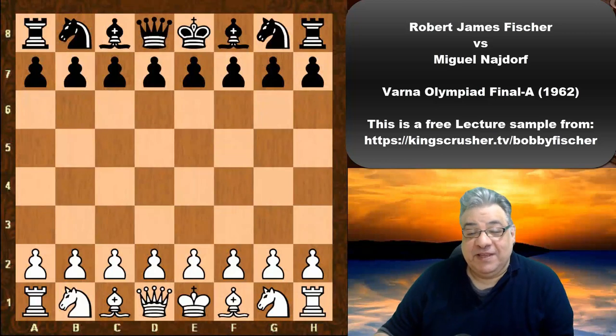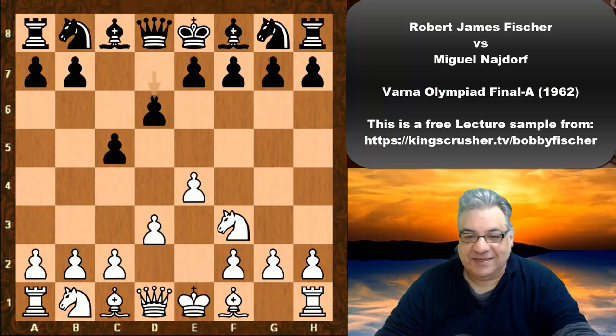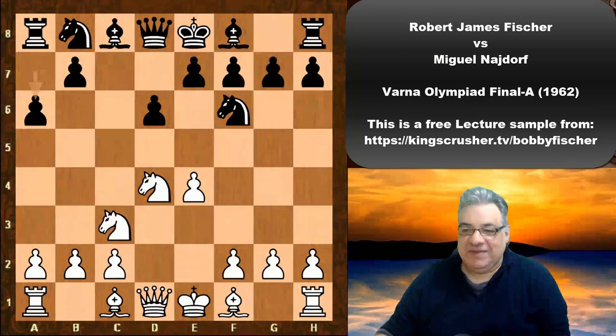In this lecture we see Bobby Fischer playing against Miguel Najdorf in the Sicilian Najdorf, and in fact we do even get a Sicilian Najdorf. Bobby Fischer playing white: e4, and Najdorf plays the Najdorf after c5, Nf3, d6, d4, cxd4, Nd4, Nf6, Nc3, a6 — the Najdorf move being played by Miguel Najdorf himself.